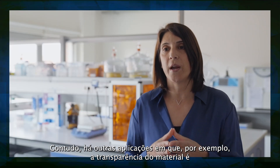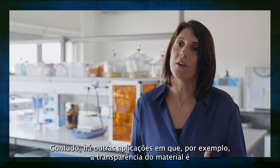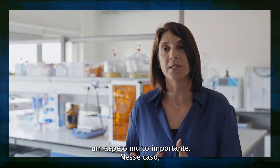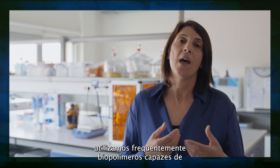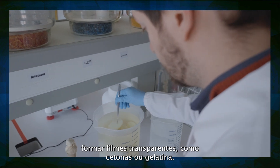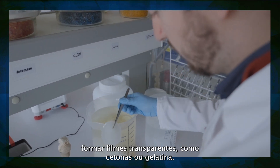But there are other applications where, for example, the transparency of the material is a very important aspect. In this case, we normally use biopolymers that are able to originate transparent films, such as chitosan, pullulan, or gelatin.